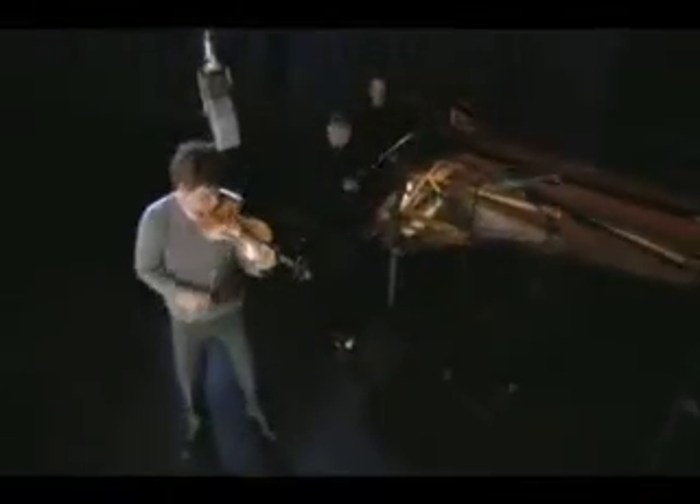You wouldn't be testing out NASCAR cars driving 20 miles an hour around your neighborhood — it just doesn't make sense. So I wanted to pick repertoire that would push each violin to the limit, and of course that pushed me to my limits as well.